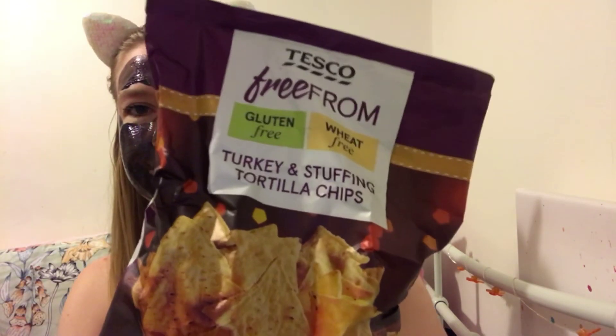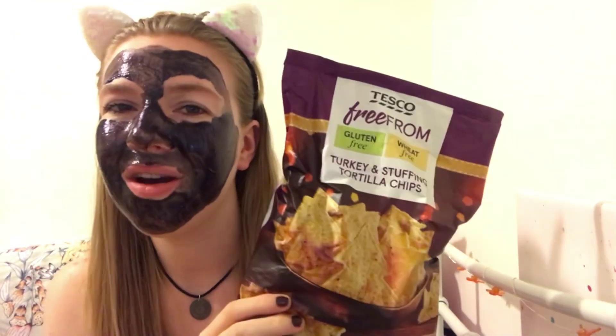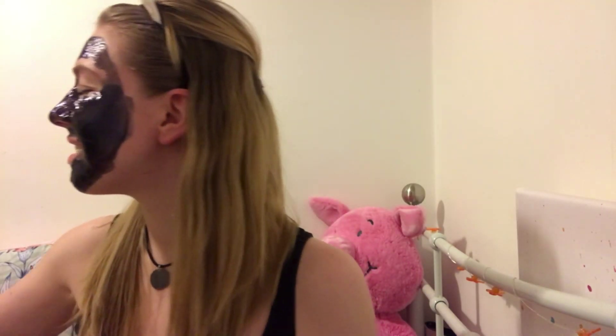So the first thing is the This Goes Free From gluten-free, wheat-free turkey and stuffing tortilla chips. These are suitable for vegans. I love these — I had them last year around Christmas time and they are really good. I definitely recommend them if you can get them.